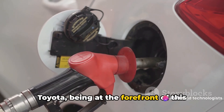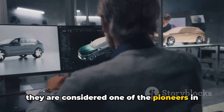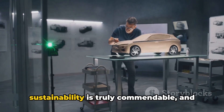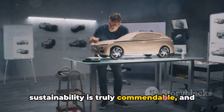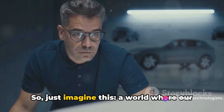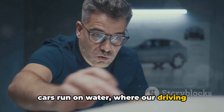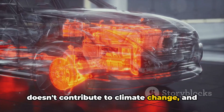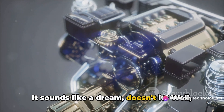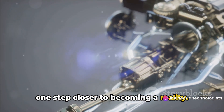Toyota, being at the forefront of this development, has once again proven why they are considered one of the pioneers in the automotive industry. Their commitment to innovation and sustainability is truly commendable, and the introduction of the water engine is a testament to that. Just imagine a world where our cars run on water, where our driving doesn't contribute to climate change, and where fuel costs are drastically reduced. It sounds like a dream, doesn't it? Well, with Toyota's water engine, that dream is one step closer to becoming a reality.